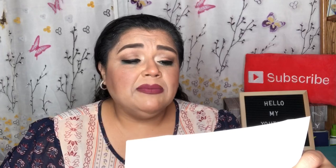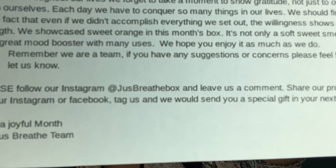It says: 'The Joyous Box is here! Hi happy warriors — we decided to create the Joyful Box this month. It's so important to find joy even for a moment. Throughout our lives we forget to take a moment to show gratitude, not just to others but to ourselves. Each day we conquer so many things; we should find joy in the fact that even if we didn't accomplish everything, the willingness shows our strength. We showcase sweet orange this month — a great mood booster.' I'll link everything in the description box below.